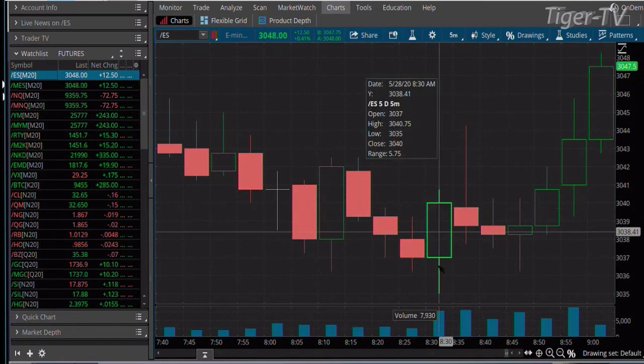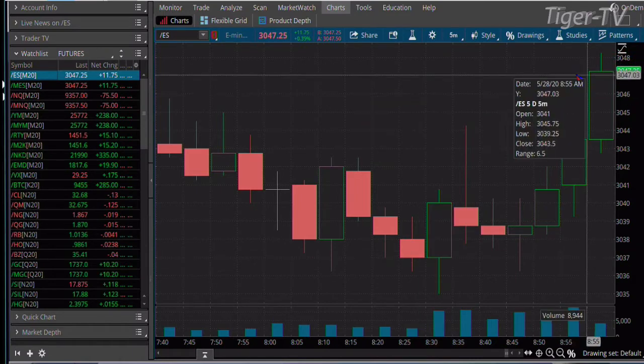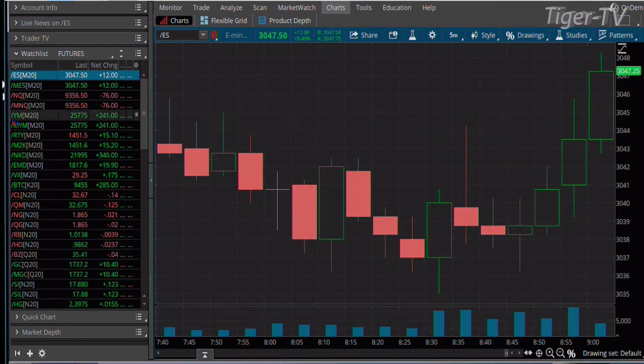Check it out — we're looking at five-minute bars. Since 8:30 this morning, we're almost 15 points above where we were. The low was 3,035 on the dot. We're trading at 3,047 right now in the S&Ps.